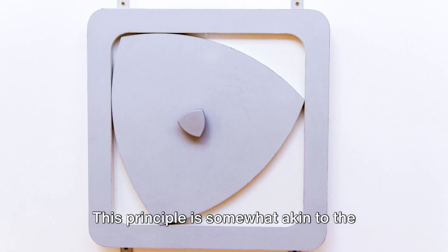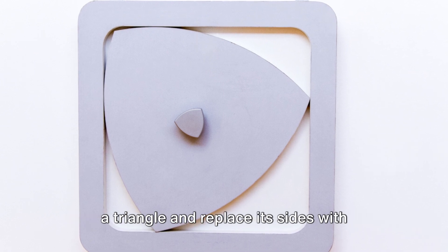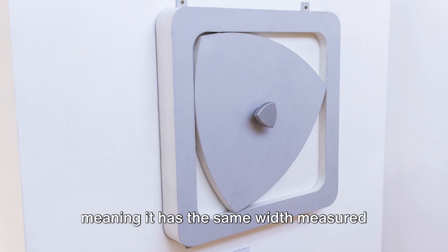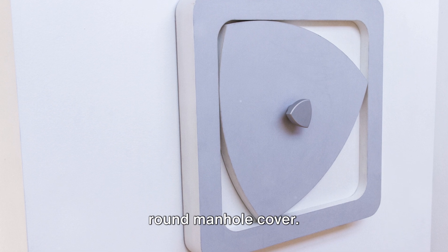This principle is somewhat akin to the concept of the Reuleaux triangle — the shape created when you take a triangle and replace its sides with arcs. It's a constant width figure, meaning it has the same width measured across in any direction, just like a round manhole cover.